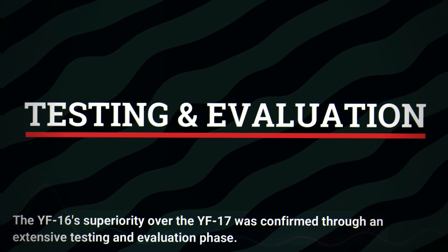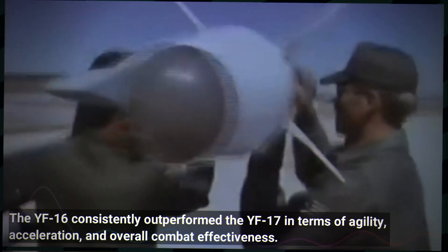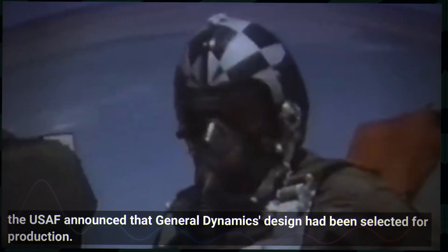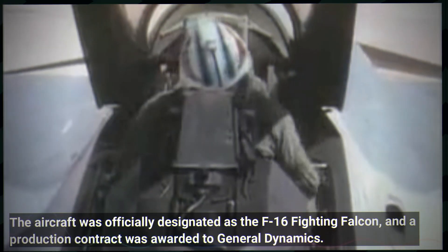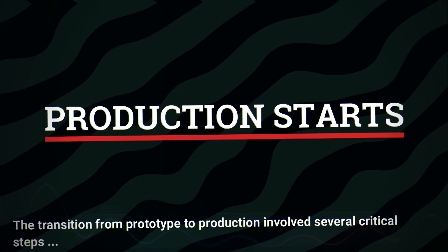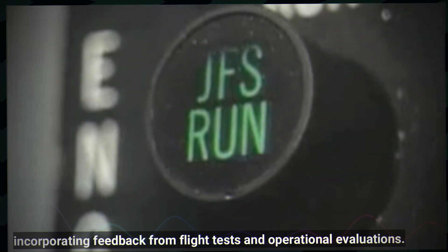The YF-16's superiority over the YF-17 was confirmed through an extensive testing and evaluation phase. The prototypes underwent rigorous flight testing, demonstrating their performance characteristics and operational capabilities. The YF-16 consistently outperformed the YF-17 in terms of agility, acceleration and overall combat effectiveness. In 1975, following the successful evaluation of the YF-16, the USAF announced that General Dynamics design had been selected for production. The aircraft was officially designated as the F-16 Fighting Falcon and a production contract was awarded to General Dynamics, marking a significant milestone transitioning from prototype to operational fighter. General Dynamics worked closely with the USAF to refine the aircraft's design, incorporating feedback from flight tests and operational evaluations.